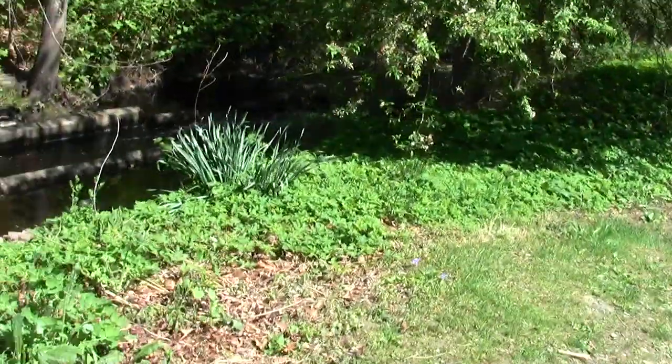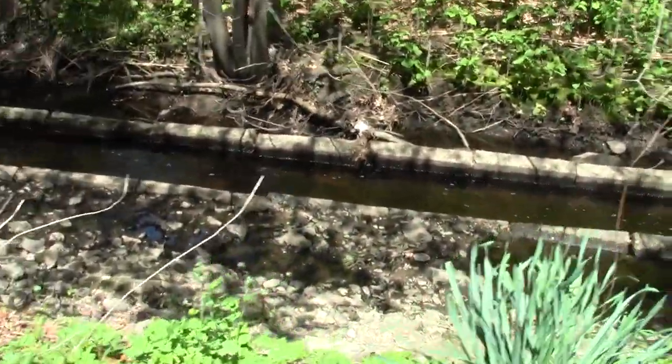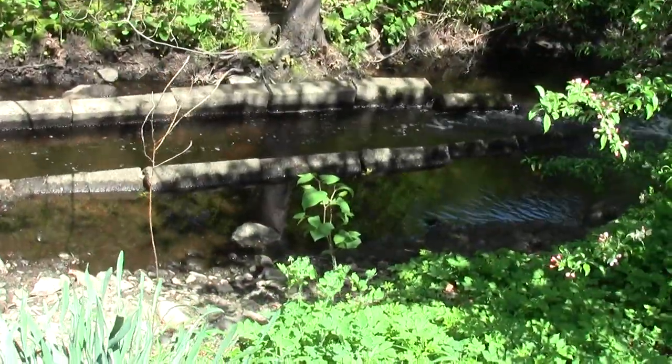Apple blossoms. This looks like a little fish course or something.